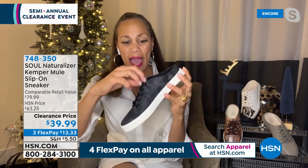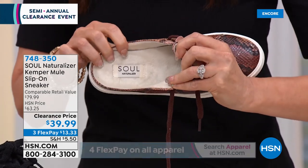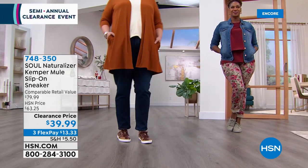The camel is so popular because there are grays, blacks, and the lace is fully adjustable — once you get it where you want it, all you need to do is slip your foot right in. At Soul Naturalizer, designing with you in mind is the core philosophy. Soft foam lining, arch support with memory foam — think of the memory foam mattress you wish you were laying on right now. Antimicrobial lining so you don't have to wear socks. Soft outsole with flexibility so you can take to the streets.